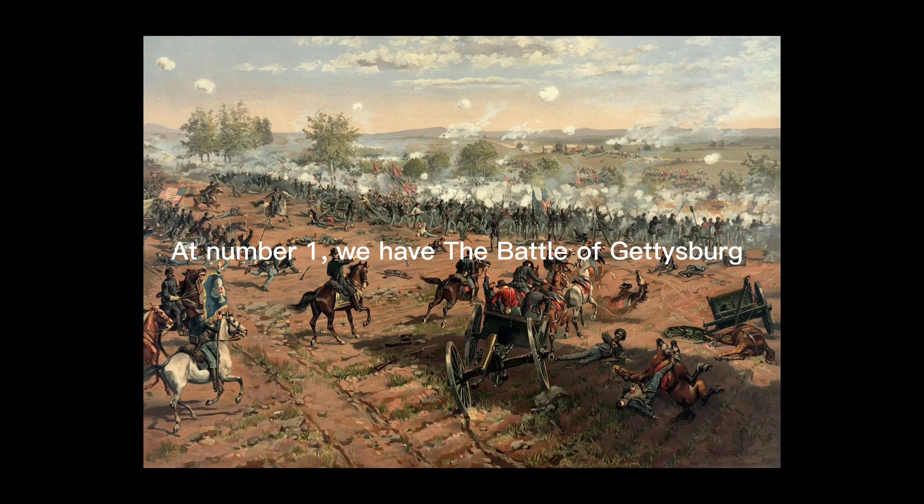At number 1, we have the Battle of Gettysburg. Gettysburg began on June 30th and the largest battle of the war was fought on July 1st to 3rd, 1863. The first day was a striking Confederate success, despite the fact that Lee's forces were not concentrated or coordinated. Two Union Infantry Corps were badly mauled, and the Federals just managed to hang on to high ground.